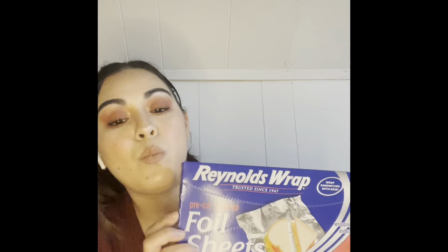I got these Reynolds Wrap foil sheets. I've really learned to love these because the regular roll you have to pull out and cut is so frustrating. These are pre-cut — you just take a piece, fold up whatever you're wrapping, and you're done. If one piece is too big, you can just cut it in half.